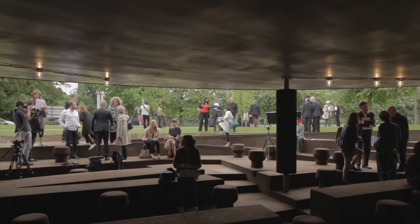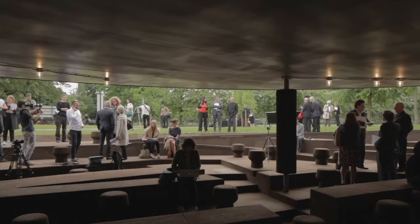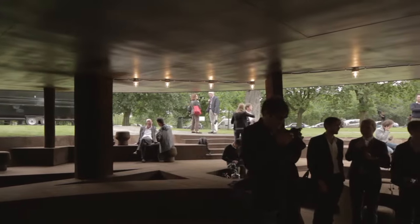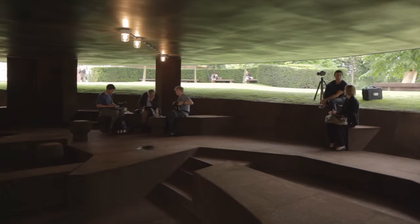I believe that architecture is a discipline that speaks to all your senses — not only your eyes visually, but also with the nose as you smell the cork. We were quite intrigued by the idea of having a material which is soft, because this is where people touch, where they encounter the material. You sit, you can touch it — to have something warm, something soft.